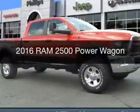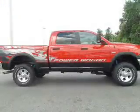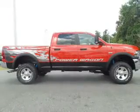This is a new 2016 Ram 2500. It's powered by four-wheel drive, an eight-cylinder engine, and a six-speed automatic transmission.